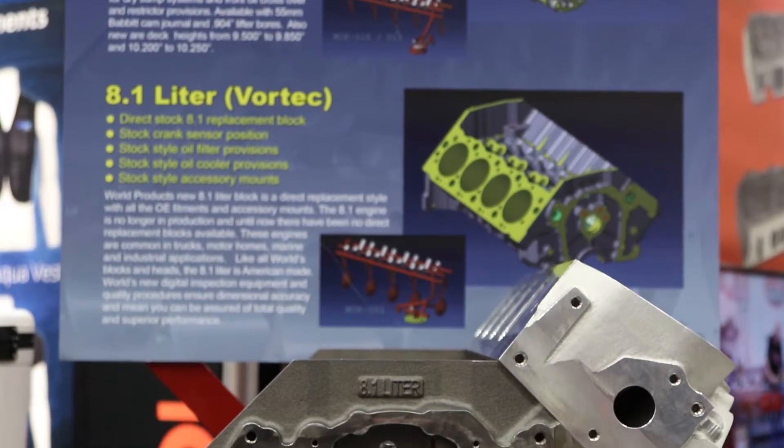Hey everybody, I'm your man Dennis Pitsenbarger. We're here at the Performance Racing Show with my good friend Dick Boyer from World Products. You guys look at a gap in the industry and fill it with a solution. Let's talk about this 8.1 liter and the Merlin block.